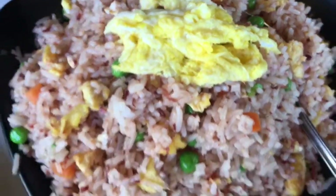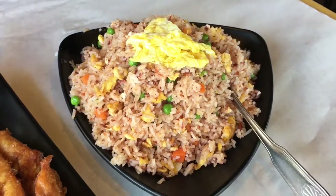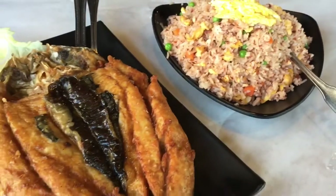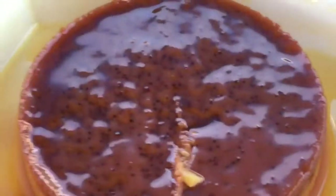My husband got the bagoong fried rice, which is fried rice sautéed over shrimp paste. It was really good, and actually there was more than enough for both of us.